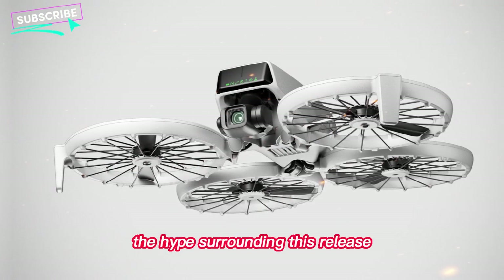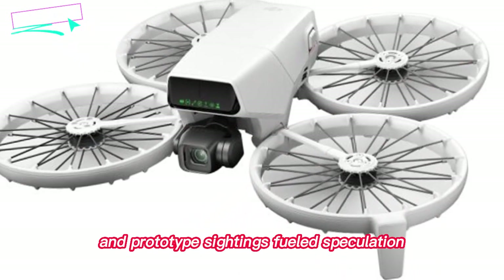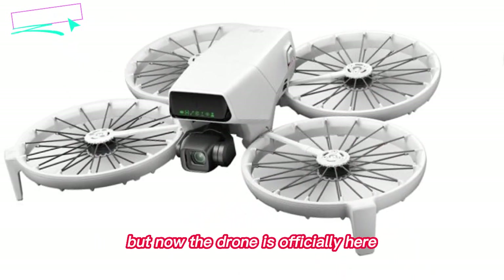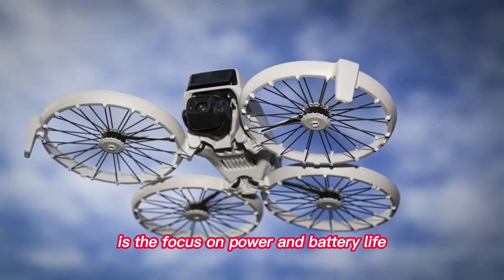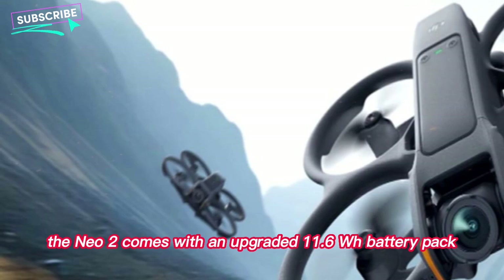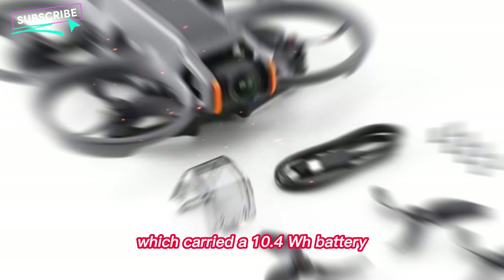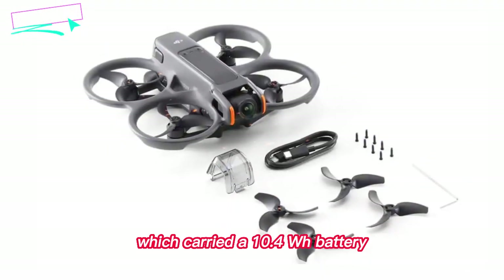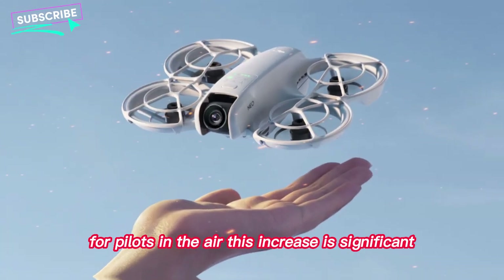The hype surrounding this release has been building for months. Early leaks, FCC certifications, and prototype sightings fueled speculation, but now the drone is officially here. One of the first things you'll notice is the focus on power and battery life. The NEO 2 comes with an upgraded 11.6 WH battery pack, a step up from the original NEO which carried a 10.4 WH battery. While the numbers might seem small on paper, for pilots in the air this increase is significant.